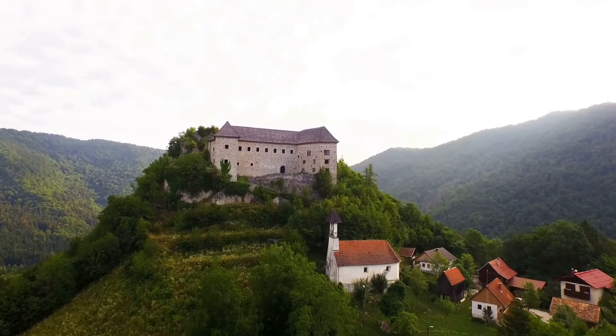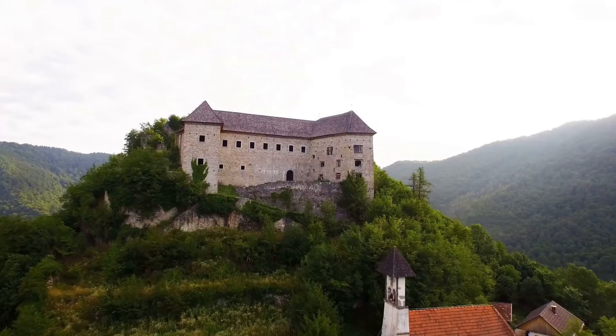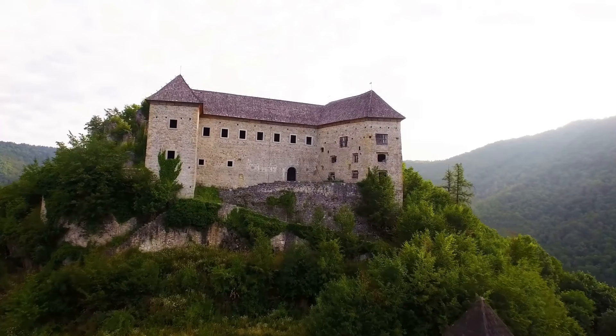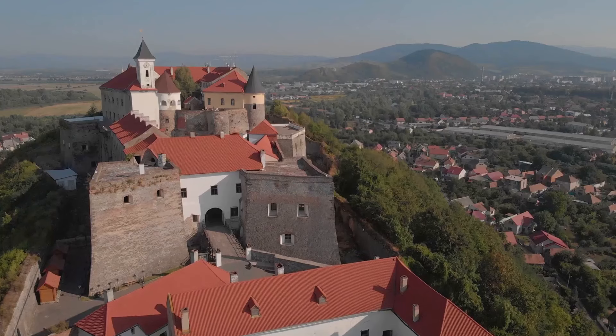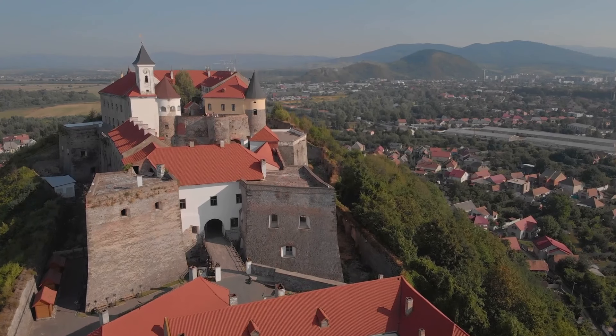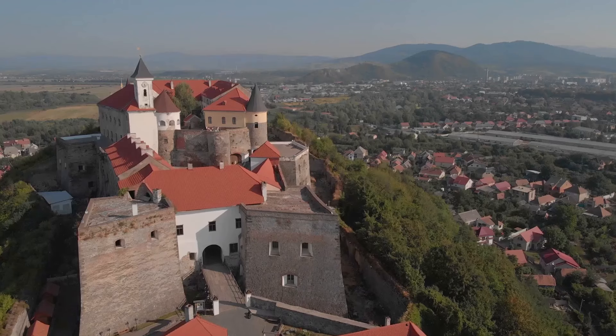Deep within the heart of Slovak Paradise National Park lies the Dobzhinska Ice Cave, a spectacle of nature's artistry. This subterranean wonder is home to stunning ice formations, serene underground lakes, and intricate stalactites and stalagmites, each telling a story as old as time.